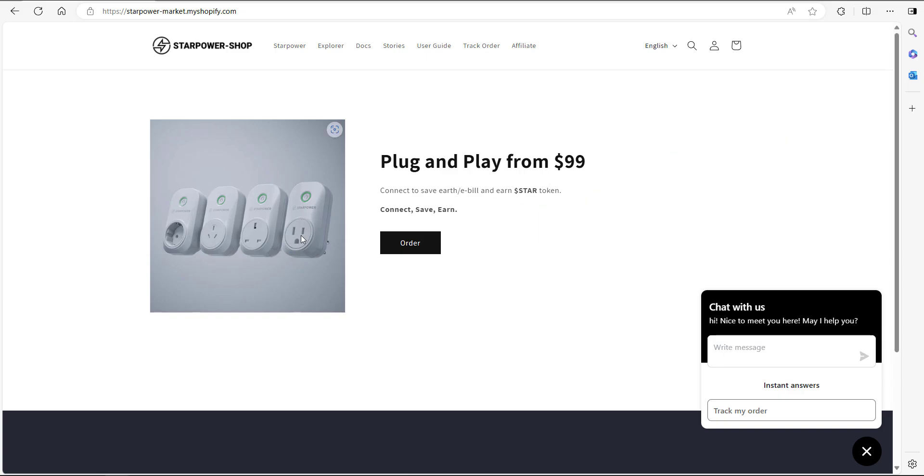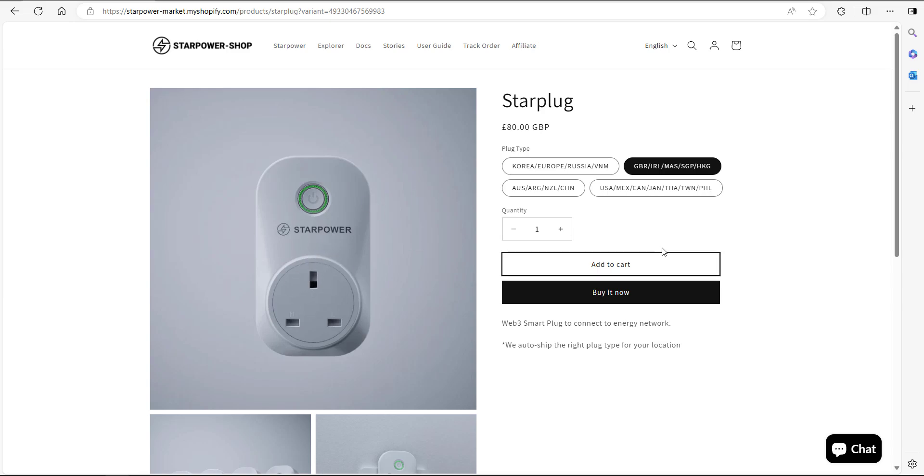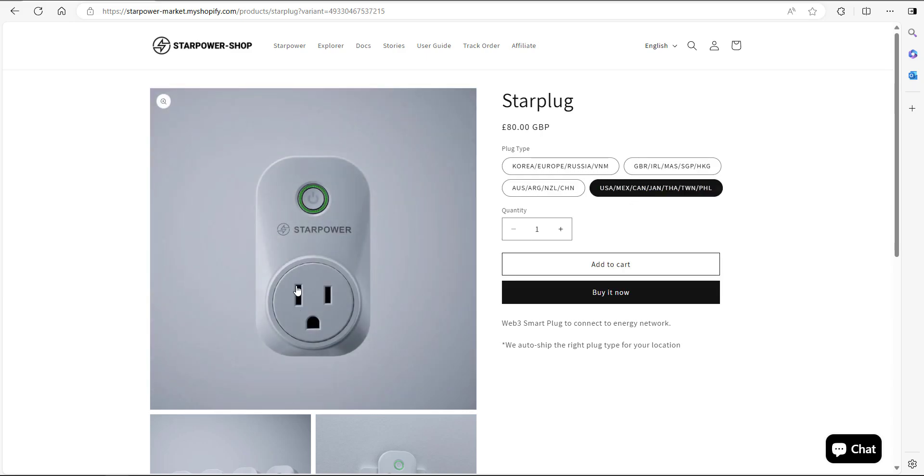As you can see from these pictures, there are different types of connections depending on where you're based, which is good. On the checkout page you can choose the plug type — there's the Korean, European, and Russian version, the GBR which is the one I've ordered, Australia, China, and then the USA version as well.